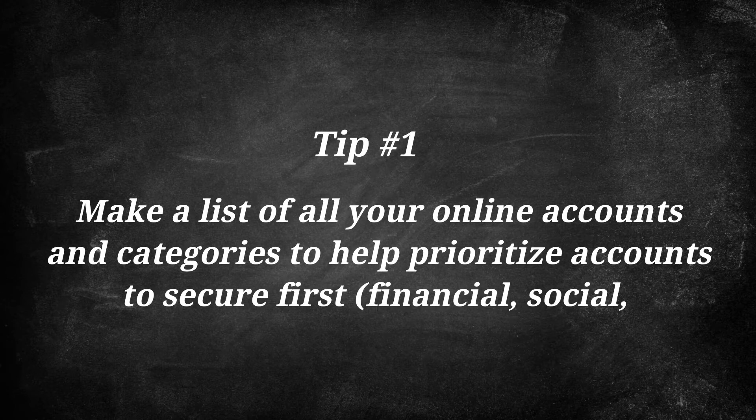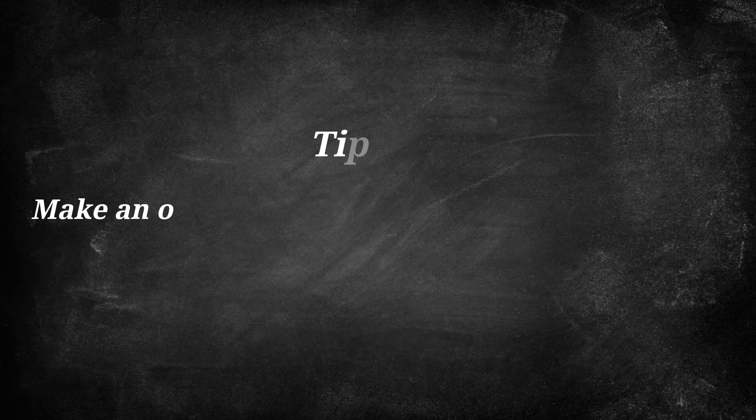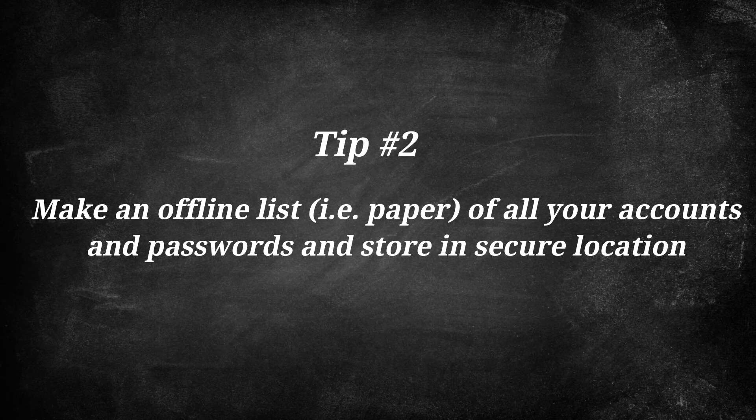One: make a list of all your online accounts and categorize them to help prioritize accounts to secure first. Think about creating a checklist of your financial accounts, your social media accounts, and your entertainment accounts. Number two: make an offline list on paper of all your accounts and passwords and store it in a secure location.